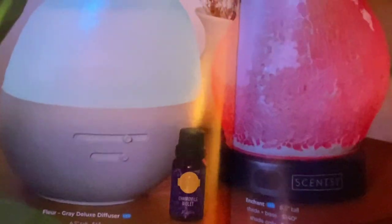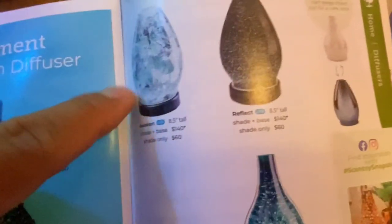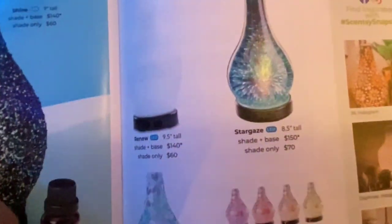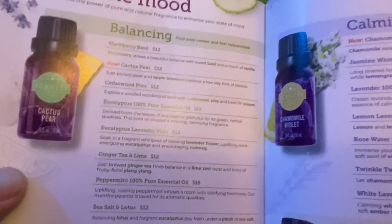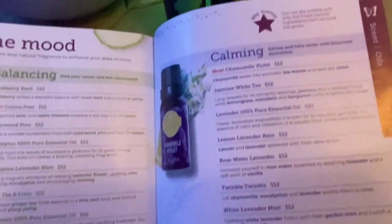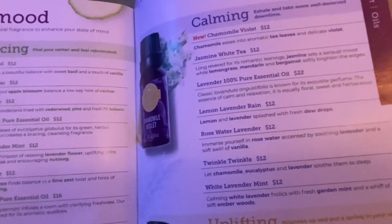Flipping through the catalog here — here's a picture of the Deluxe Fleur Gray diffuser, and here are the premium diffusers with another shade design and all the other options you can choose. The oil types are divided into families like balancing, comforting, uplifting, and calming. I think I'm drawn to a lot of the calming scents.